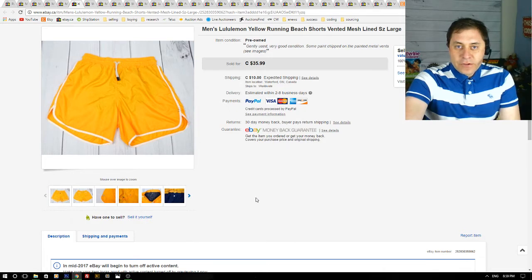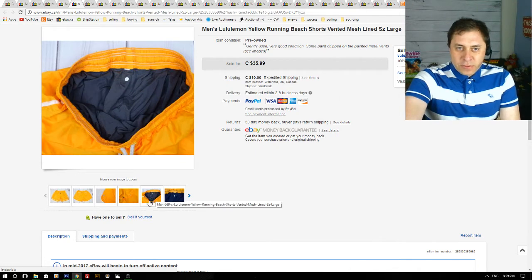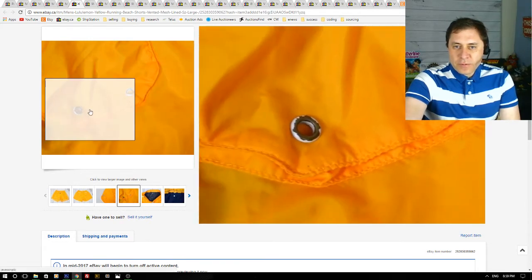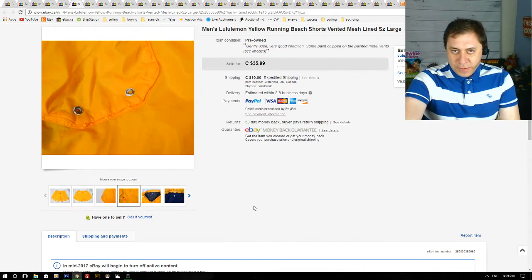Here we have men's Lululemon yellow running shorts. I got these at a thrift store for $5 and they sold for $35.99 plus shipping. I had these listed maybe for a month. They were a little older Lululemon with some wear, so not in perfect condition, but still a nice flip — I made about $30 on these.